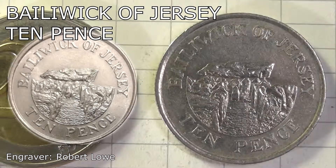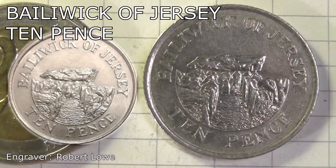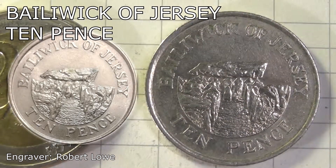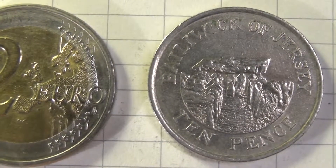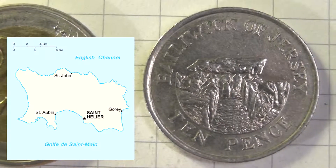The engraver was Robert Lowe. The Bailiwick of Jersey is the name for the jurisdiction of the island. The name dates back from the 11th century, from the French "Bayage de Géry," and it is now a crown dependency.